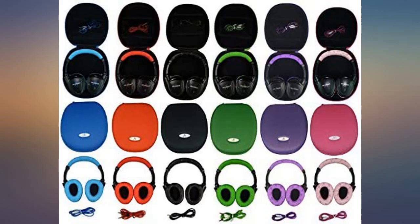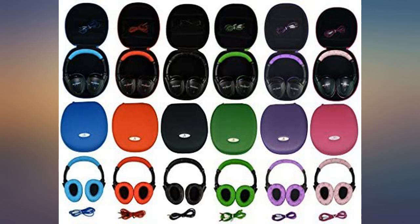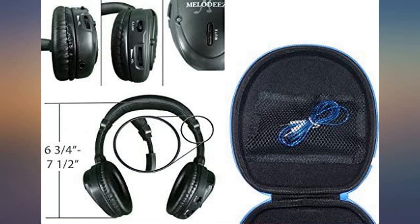They can connect via cable to a personal device and include a travel case. We got these to replace our factory headphones for our two girls. Great price and very durable for a four year old.